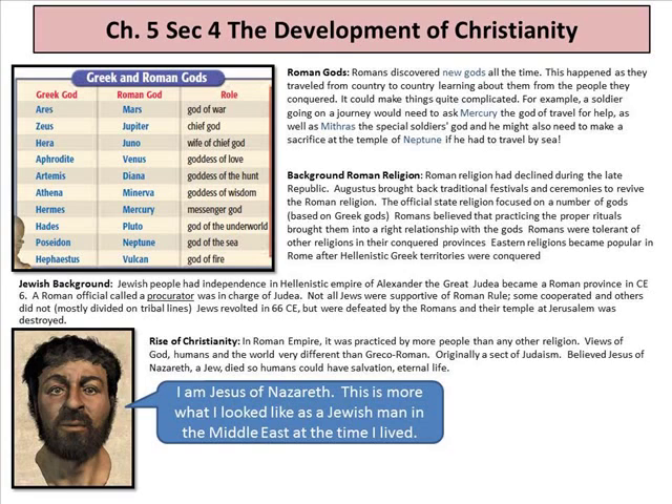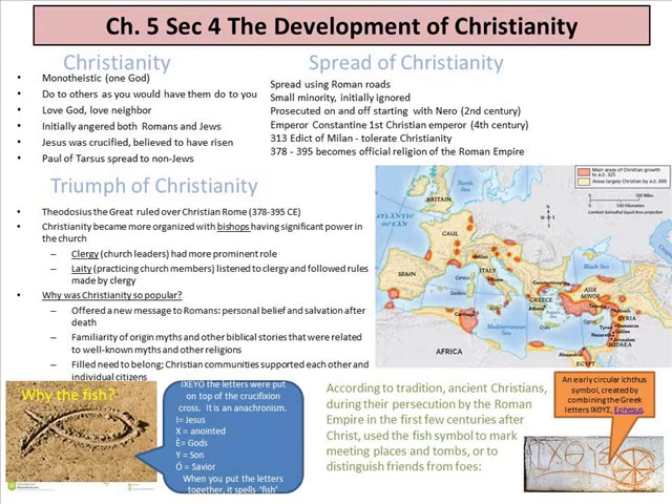The rise of Christianity: practiced by more people than any other religion in the Roman Empire. Its view of God, humans, and the world was very different — originally a sect of Judaism, since Jesus of Nazareth was Jewish. They believed Jesus died so that humans could have salvation and eternal life. Because it was unique, it was persecuted. Christianity was monotheistic — one God. Its message: do to others as you would have them do to you, love God and love your neighbor. Initially it angered both Romans and Jews, so Jesus was crucified and believed to have risen again. Then Paul of Tarsus, formerly Saul, who had killed Christians by stoning, was converted and began to spread Christianity, writing several books of the New Testament.